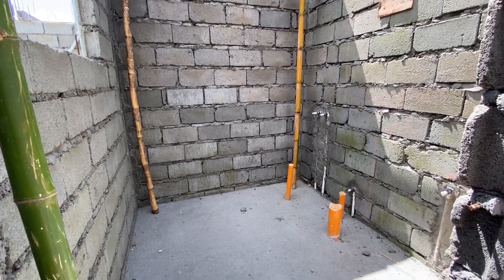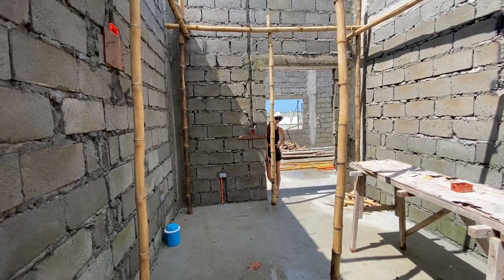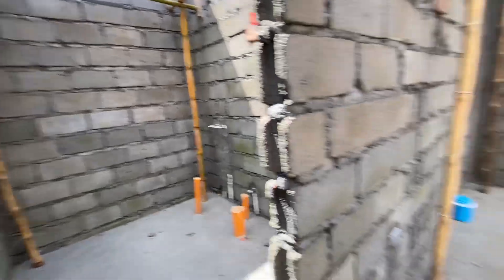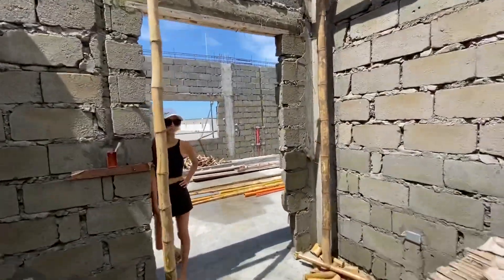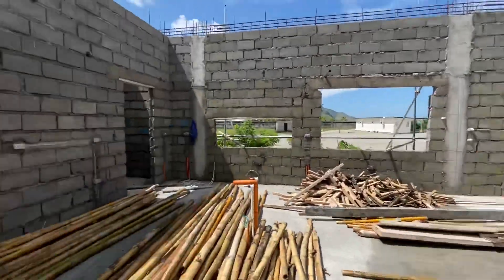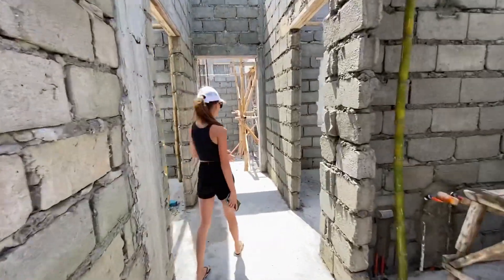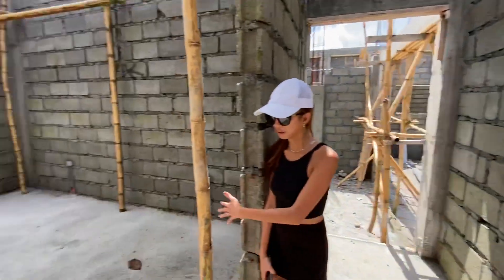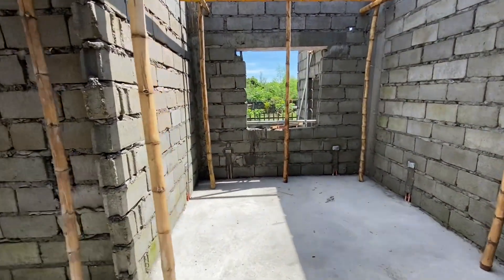So this is going to be the guest bedroom — insane. And then the next room is going to be little Pete's room. So we have Ruby's room — that's the maid's room in there — and little Pete's going to be right next to Ruby.